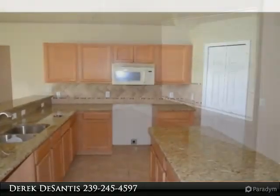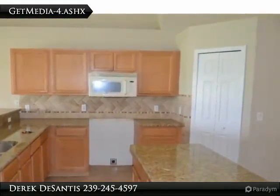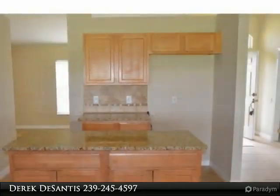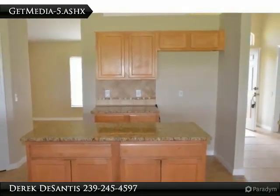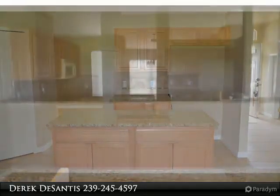The kitchen includes granite countertops, tile stone backsplash, a center island, a pantry, and stainless appliances. The kitchen overlooks the great room and the sliding glass doors that give you access to the screened-in lanai.